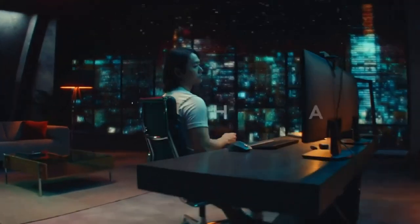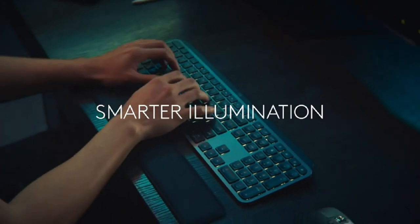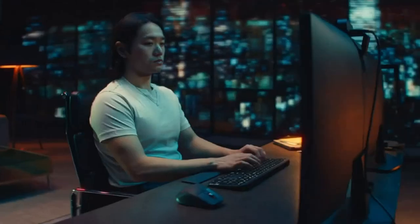A good keyboard and mouse are essential, and I recommend the Logitech MX Keys for its slim profile and Bluetooth connectivity. If you prefer mechanical keys, the MX Mechanical Keyboard offers a great typing experience, though it's slightly thicker and louder.